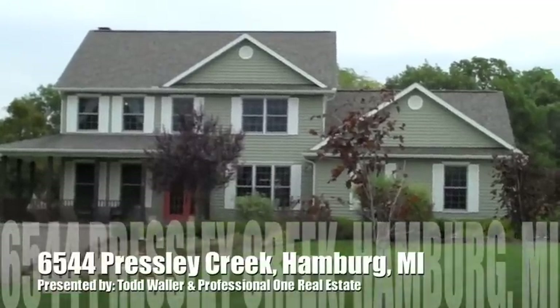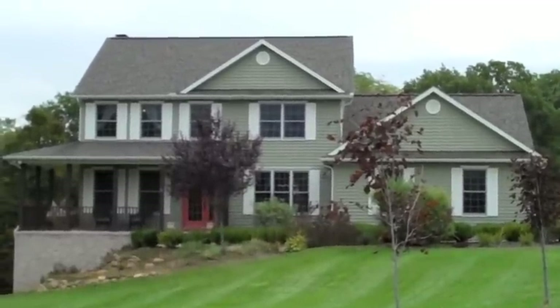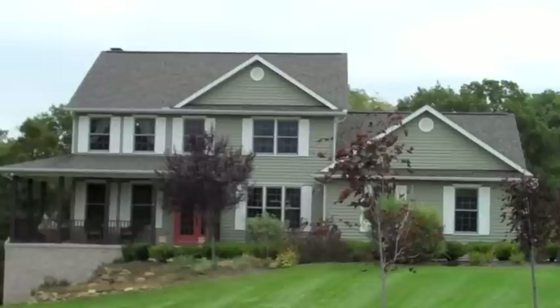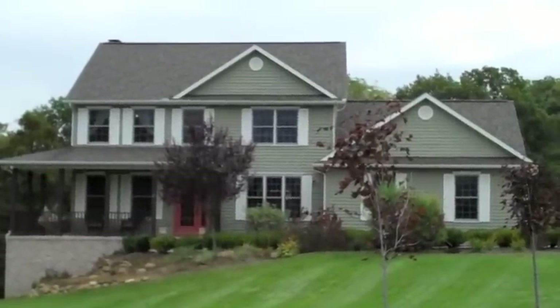Here we are at 6544 Presley Creek in Hamburg, just around the corner from US 23, down the road from Brighton and just north of Ann Arbor. This beautiful 2680 square foot home is just waiting for you to check it out.